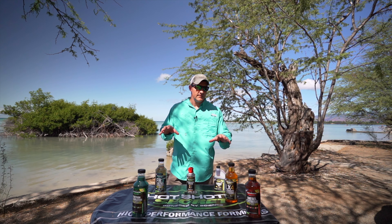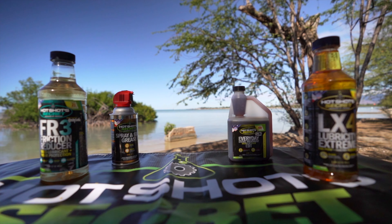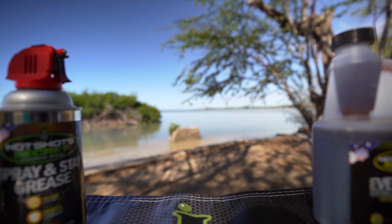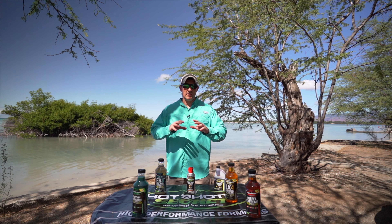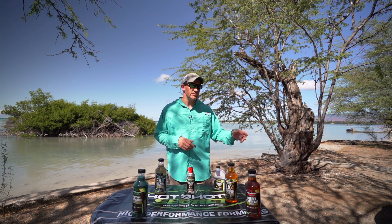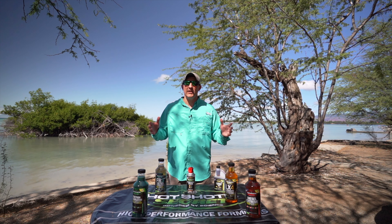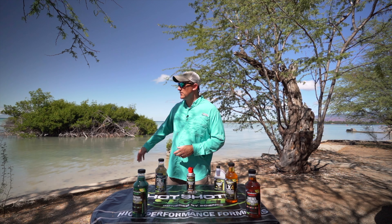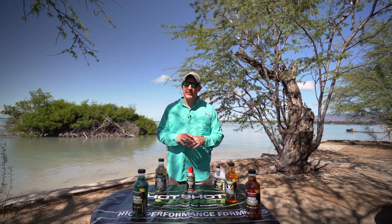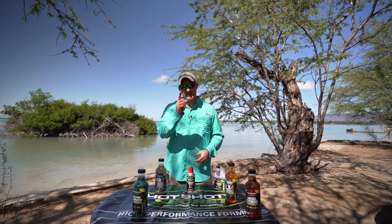Hot Shot Secret did provide these products to me free of charge; however, I had already used these products before — I reached out to them, told them I'd like to showcase the products on my channel, and they sent me these items. I really do like this company. There are a lot of companies to choose from, but the big takeaway is: make sure you take care of your vehicle — not just standard oil changes, fuel filter changes, and tire rotations, but go above and beyond if you really want your vehicle to sustain hundreds of thousands of miles, especially in an overland environment where you're hundreds of miles from the nearest town. I'll put the links for all these products in the description below. Get outside, explore, and take care of your vehicle.